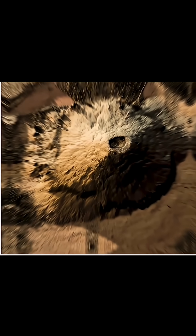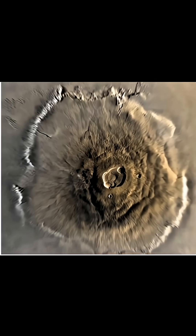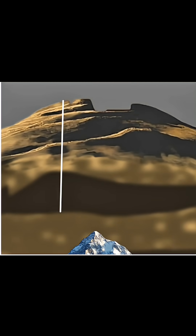Number two: this is our Mount Everest. And this is Olympus Mons, which is the largest mountain in the entire solar system. Look how much bigger its size is compared to Mount Everest.